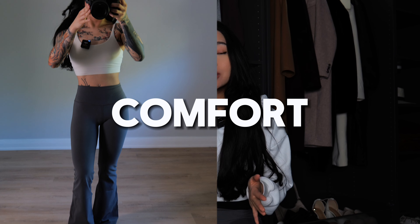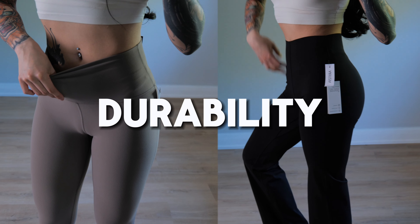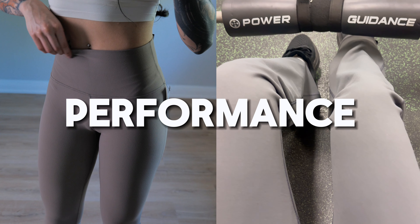In this video, I'll be sharing my experiences with these leggings, covering everything from comfort to fit to durability and performance during workouts and other daily activities. So whether you're considering adding these to your wardrobe or just curious about how they hold up over time, then this video is for you.